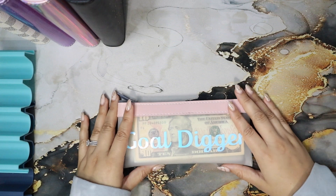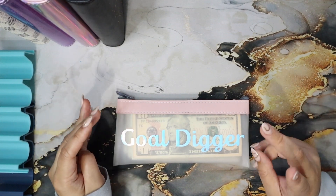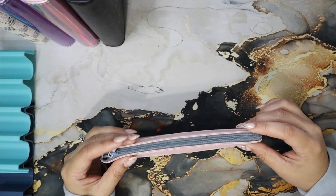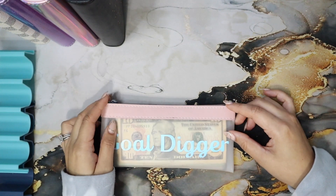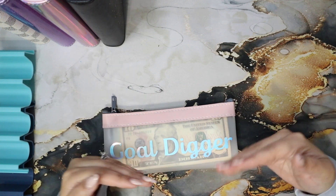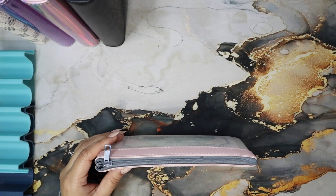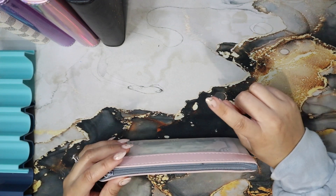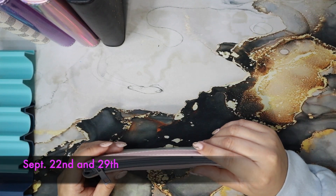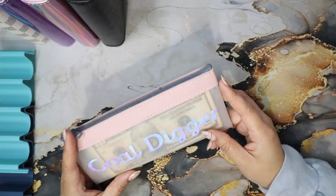Hello everybody, welcome to Lily DIYs and Tries! Today we're going to try to stay on budget. We're stuffing for two weeks — correction will be inserted if I'm wrong — because your girl had surgery this week. I'm not fully here, but I desperately need to cash stuff because I need to unstuff and paint my credit cards this weekend. Today that I'm filming is October 7th, but I'm stuffing for the last two weeks of September — the 39th paycheck of the year.